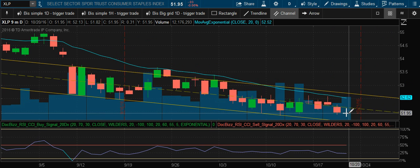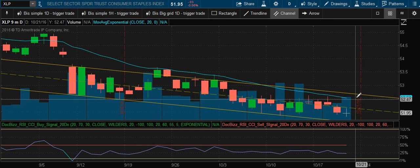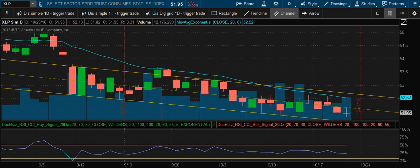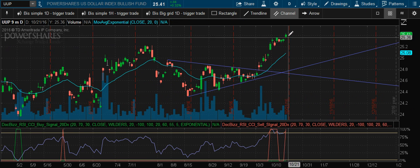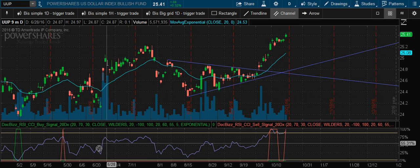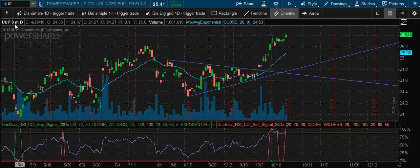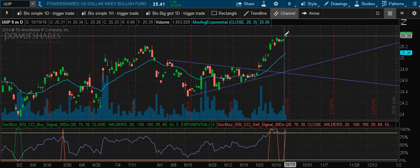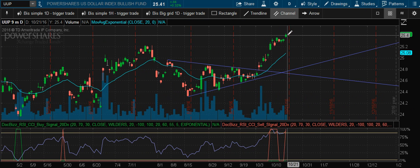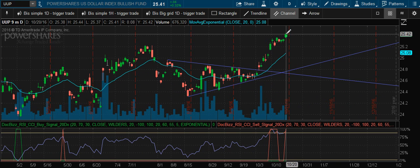Consumer staples are hovering almost unchanged — just broke support, so we can almost sell here, but I wanted to give it a quick bear pullback and then I'll put a sell signal on. The US dollar is breaking to a new nine-month high, which is not good for equities.